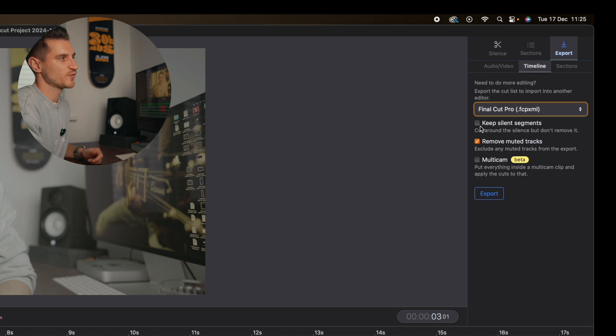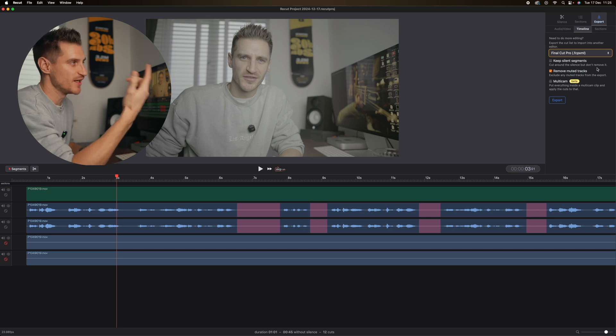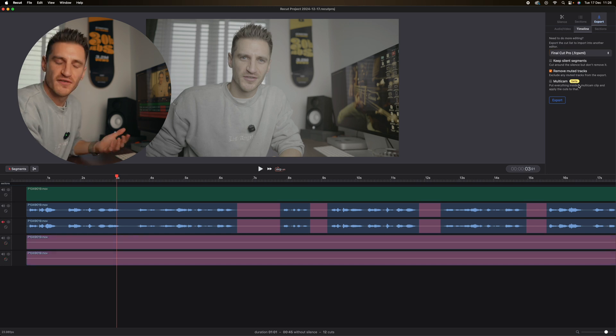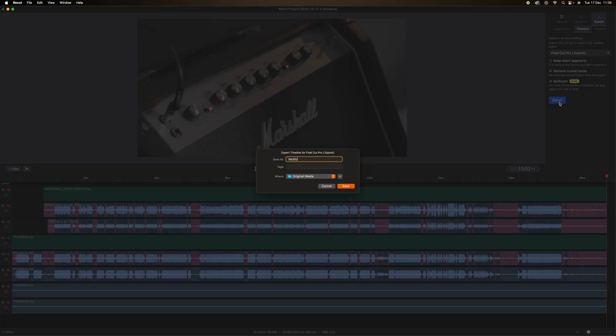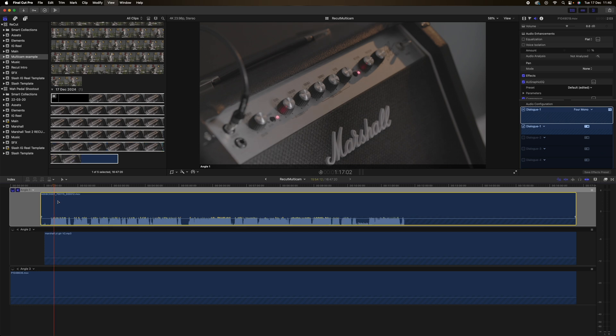Now, you can select whether or not you want it to keep the silent segments — so it will make all the cuts for you but you still have the silences in there. I want to get rid of that phase altogether so I've unticked that. If you're working with multiple camera angles and video files, you can select Multicam and that's going to automatically put this project and open it in a Multicam Viewer so you can edit it in Multicam View. Awesome feature.